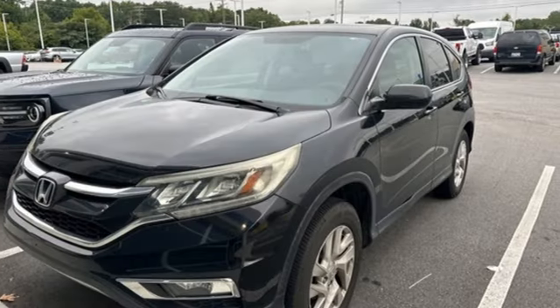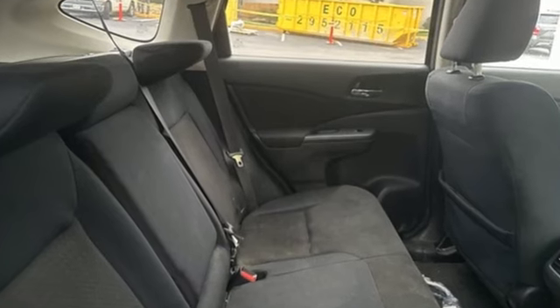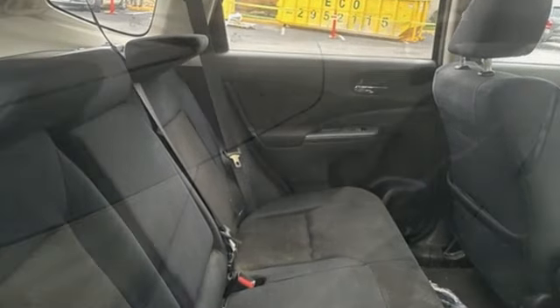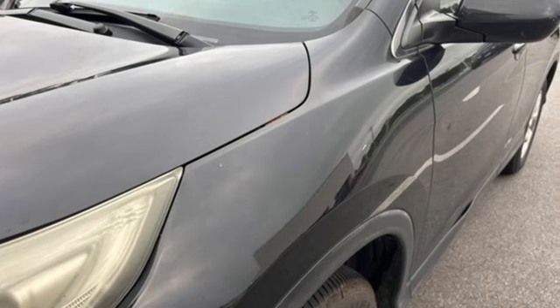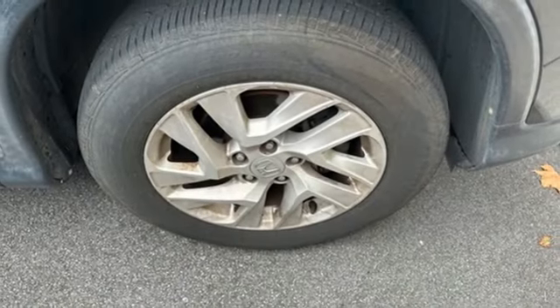Motor Trend explains the new CR-V is exactly what it needs to be — another hard-of-market people mover that sells hundreds of thousands of copies to buyers who rank fuel economy and versatility above all else. For that, Honda's nailed it again.